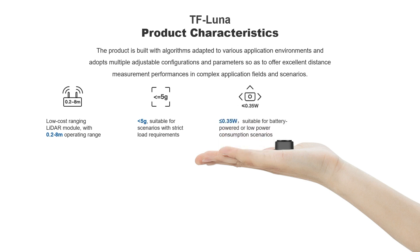Its power consumption is about 0.35 watts. Because of its low power and energy efficient design, it can be adapted to battery powered or any low power consumption scenarios. Its small size also makes it easy to install and integrate.